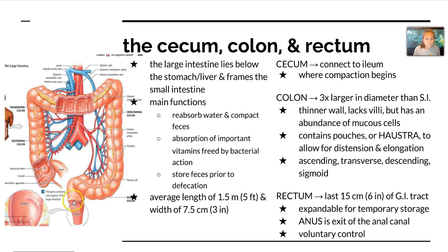Finally, we move into the rectum, which is about the last 15 centimeters of the GI tract. It's expandable for temporary storage, and the anus is the exit of the anal canal, which is under voluntary control.